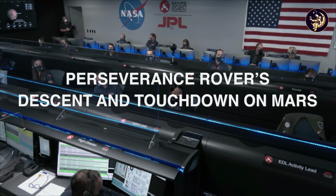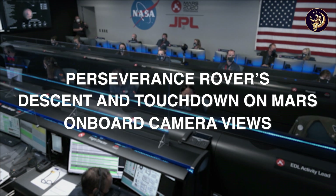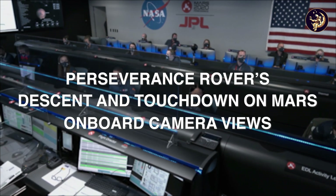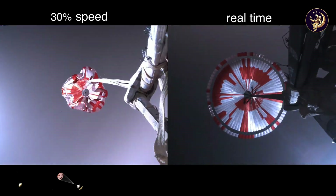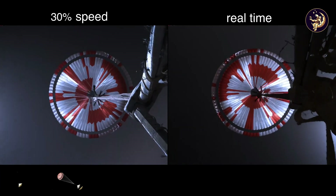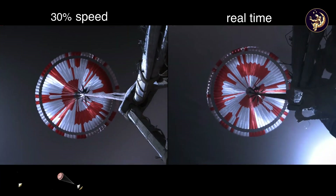We are starting the straighten up and fly right maneuver where the spacecraft will jettison the entry balance masses in preparation for parachute deploy and to roll over to give the radar a better look at the ground. The navigation has confirmed that the parachute has deployed and we are seeing significant deceleration in the velocity. Our current velocity is 440 meters per second at an altitude of about 12 kilometers from the surface of Mars.